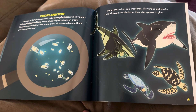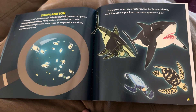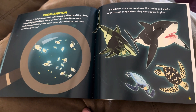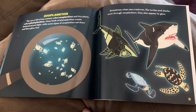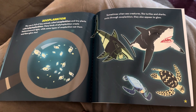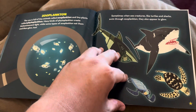Zooplankton. The sea is full of tiny animals called zooplankton and tiny plants called phytoplankton. Many kinds of phytoplankton create bioluminescent light, while some types of zooplankton eat them and then glow too. Sometimes when sea creatures like turtles and sharks swim through zooplankton, they also appear to glow.